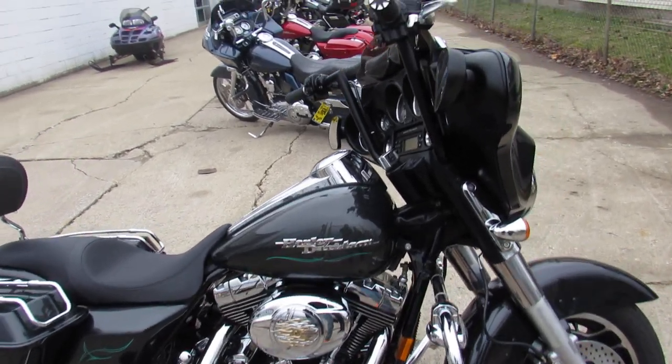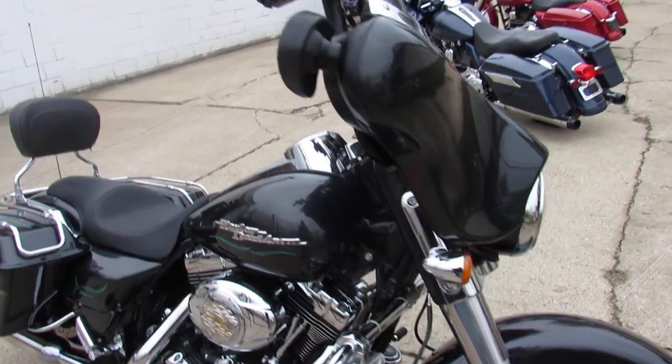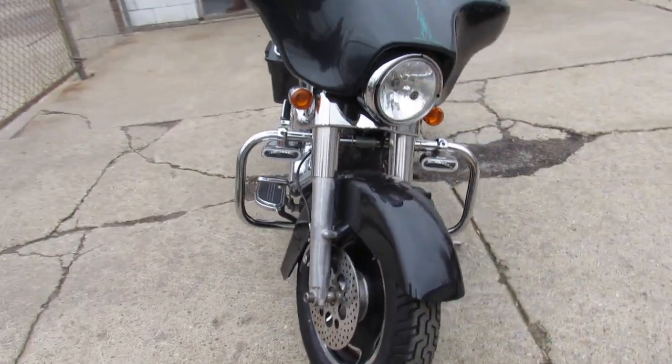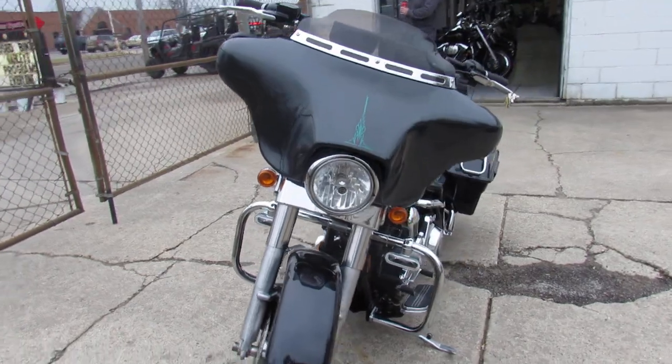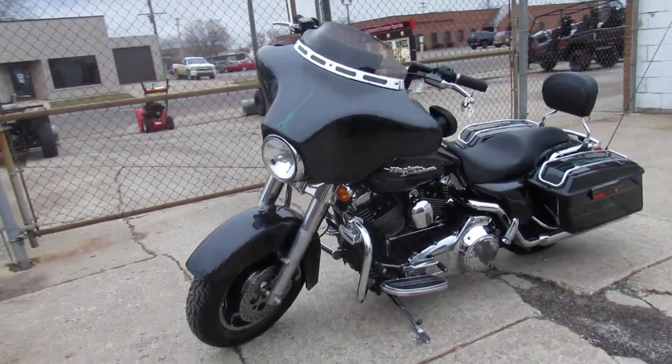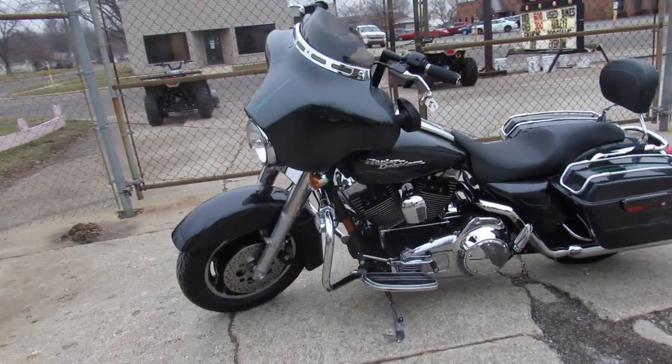Hey guys, approvalpowersports.com here doing a video on another Street Glide — over 75 pre-owned Street Glides in the showroom. Take a look at this one here: 2008 Street Glide for sale in gunmetal gray, only has 39,000 miles.